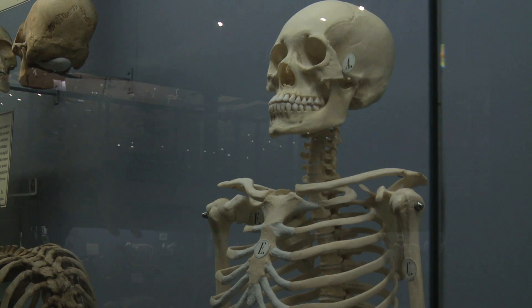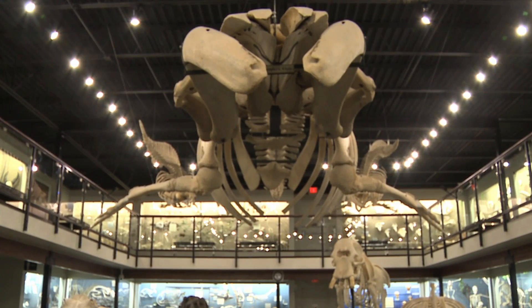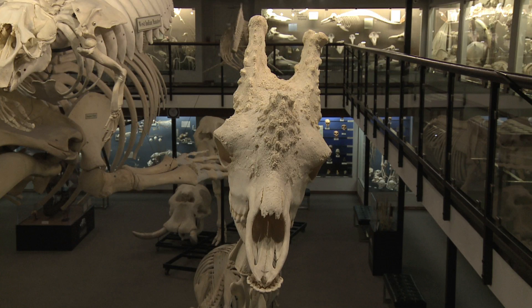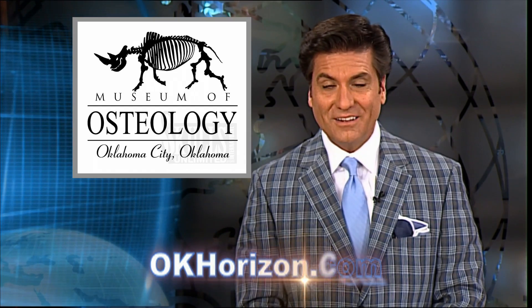So if you're ever in Oklahoma City and looking for something to do, head to Villamoretti's place, where the displays are just dying to see you. Open seven days a week, the Museum of Osteology is the only all-skeleton museum in the entire world, and we do have a link to their website under this week's stories.